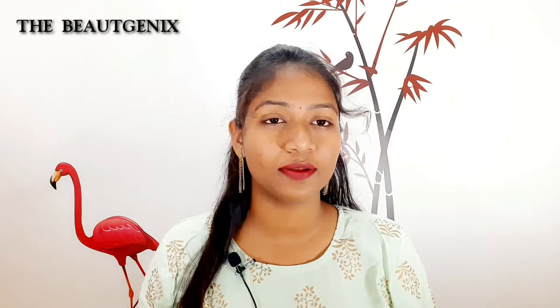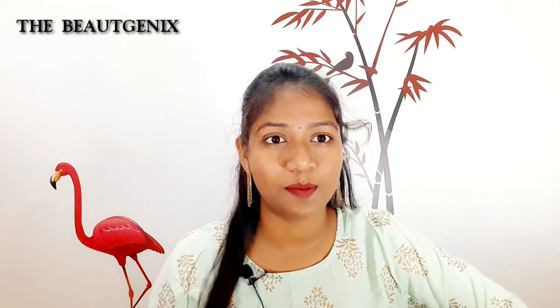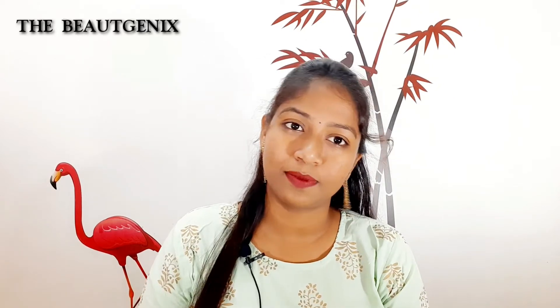Hello friends, welcome back to the Beorgenics. What are you doing today? Everyday lipstick is a very low budget. You are doing 4 lipsticks for daily use. If you are watching this video, subscribe to my channel, click on the bell icon and click on the notification. I am going to show you a video, so let's go.